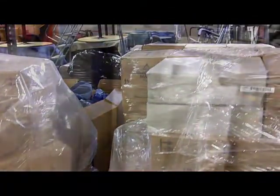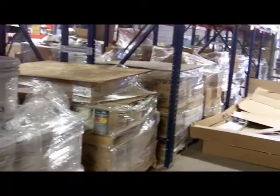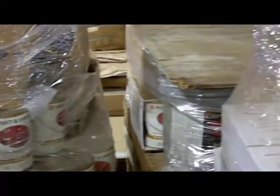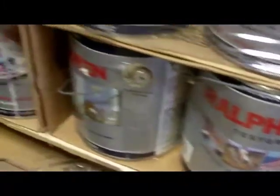Brands like Cabot is one of the brands we have. We also have Benjamin Moore paint. All of our paint is contractor grade quality. As you can see, SuperSpec by Benjamin Moore. We also have Ralph Lauren paint and I mentioned Cabot.